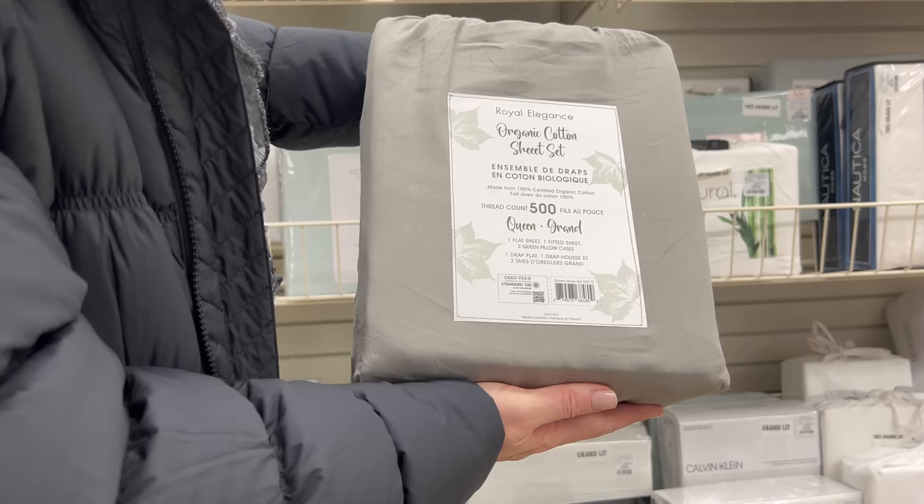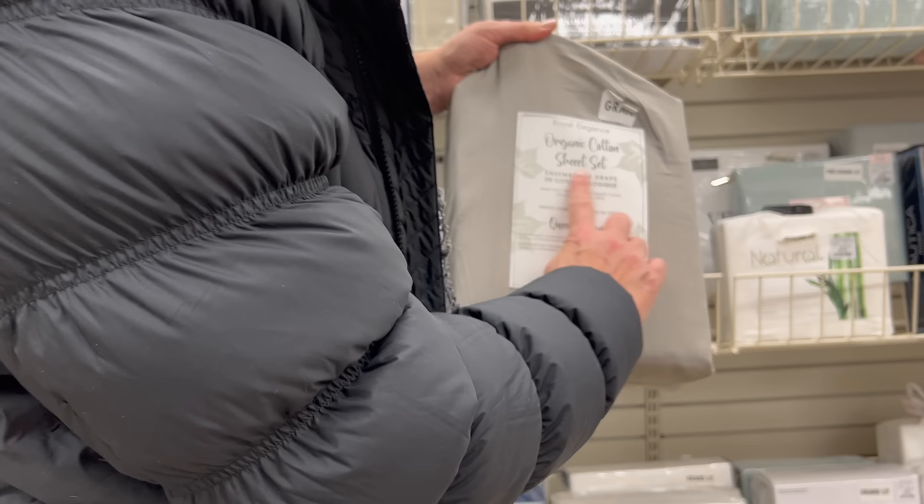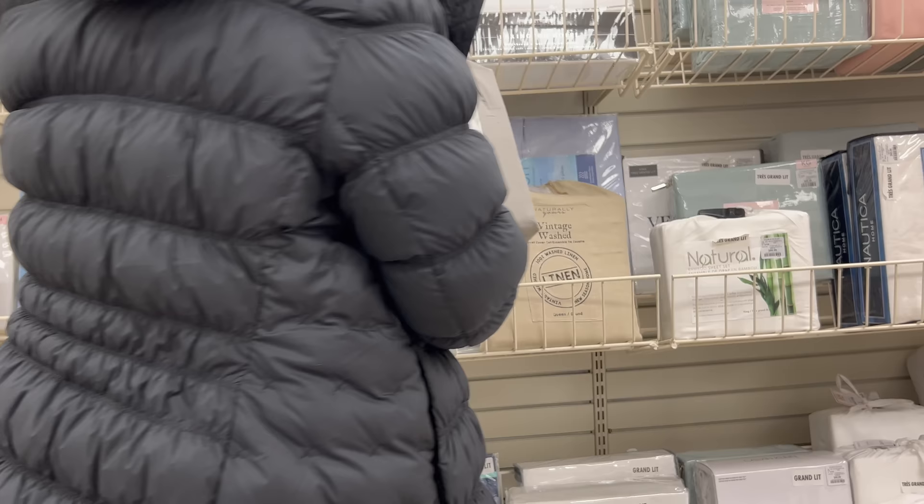In a nutshell regarding Shatnez, or the mixture of linen and wool — just like with kosher food, simply reading the label on a garment may not tell the whole story of what the clothes are made of.